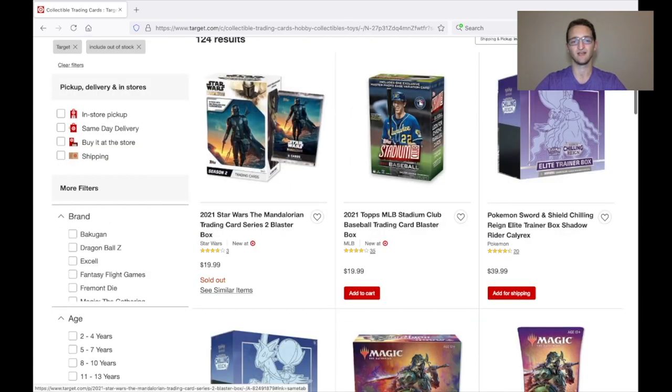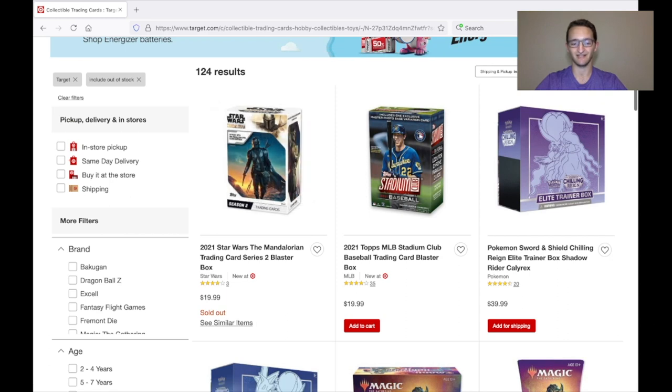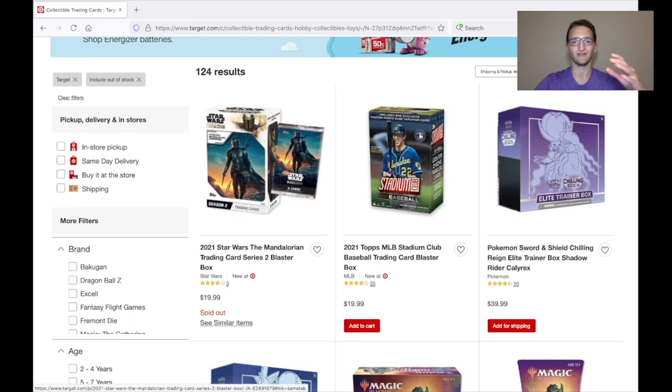Here is why you include Out of Stock: the first thing you'll see is something like the Star Wars Mandalorian trading cards — it's actually out of stock and won't populate again. But this is what it's going to look like before a restock hits. What Target does is generally once a week, sometime between 7 a.m. and 8 a.m. Eastern Time, they bring back dead listings.